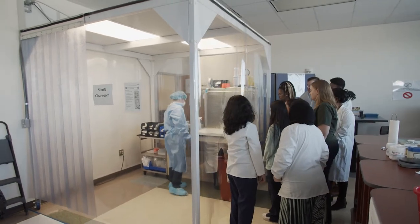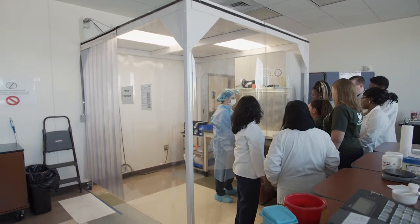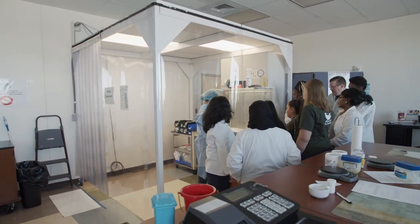One of the things that the GTCC pharmacy technology program does is really prepare the students — not only using folks to come in and give lectures about what's happening in the real world, but they also have a simulated pharmacy experience within their program.